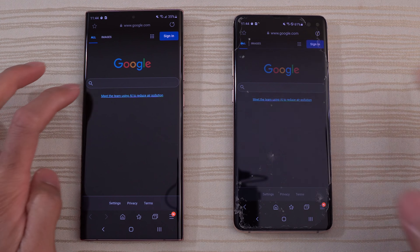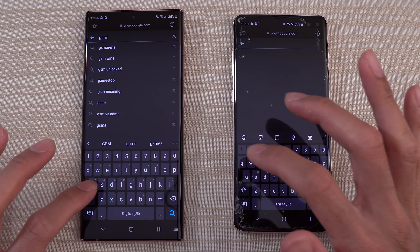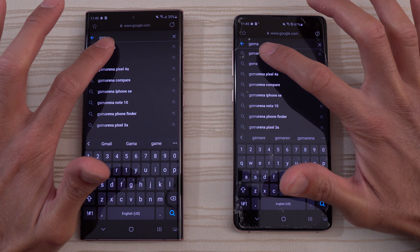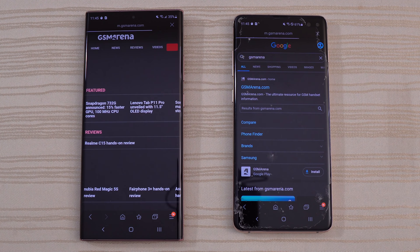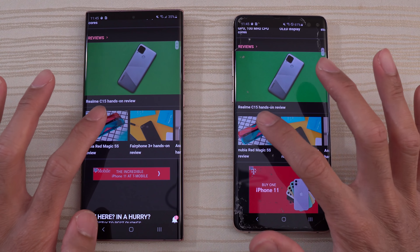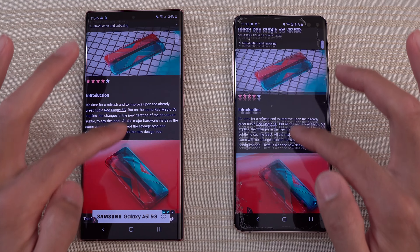Let's do a real quick browsing test on Samsung Internet — I'm just going to go to GSM Arena. The ad came up first on the S10 Plus. Now again, this might be dependent on the Wi-Fi too, so you can take this with a grain of salt. Note 20 was a little bit faster on this page.